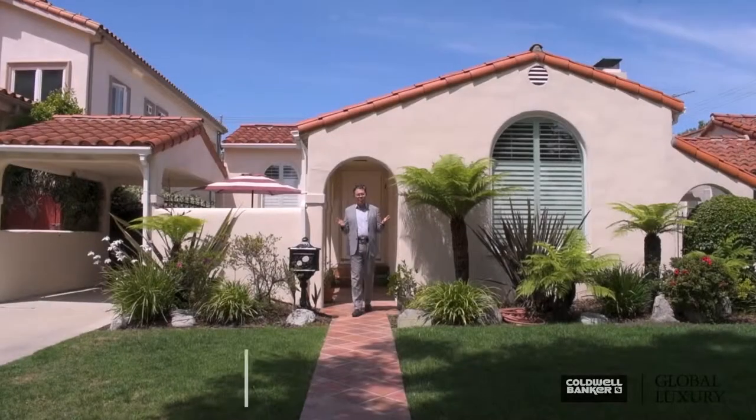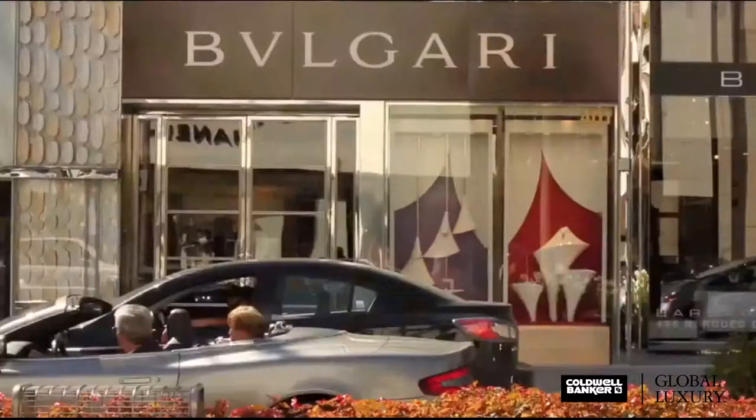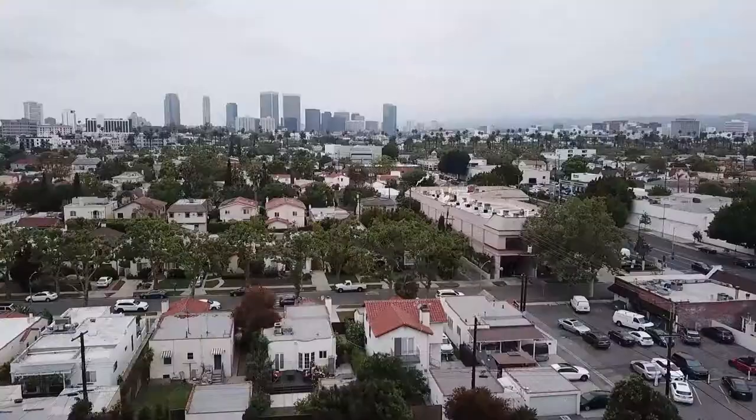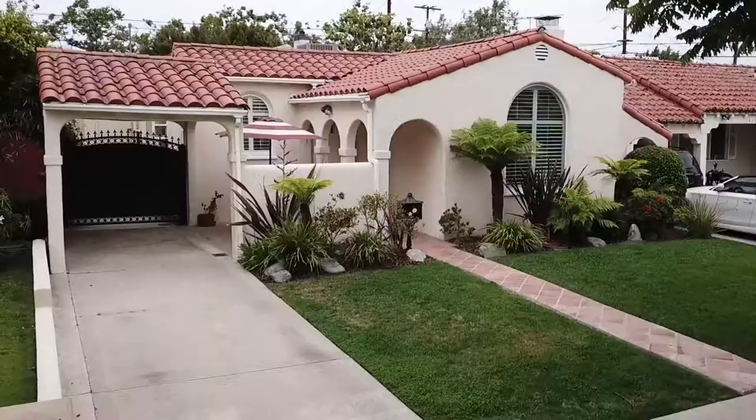Welcome to 427 South Swall Drive in beautiful Beverly Hills, California, located in the award-winning Beverly Hills School District. This is a charming 1920s Spanish-style home in absolutely move-in condition.